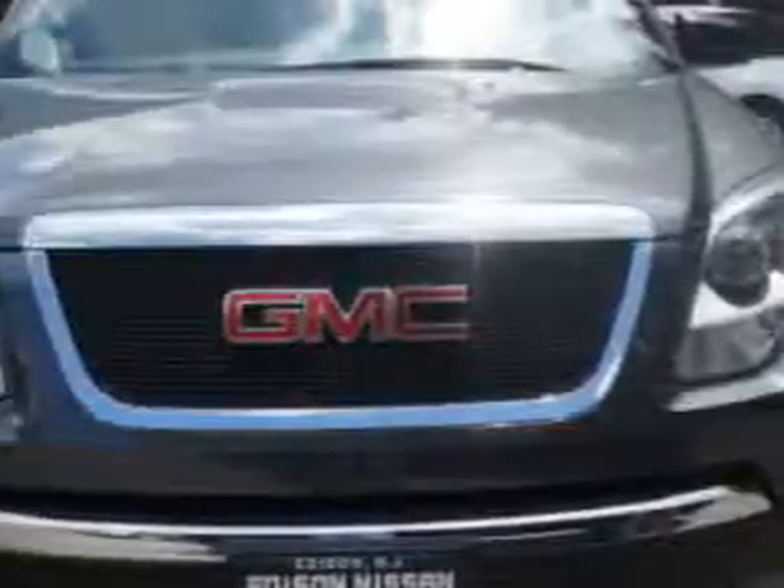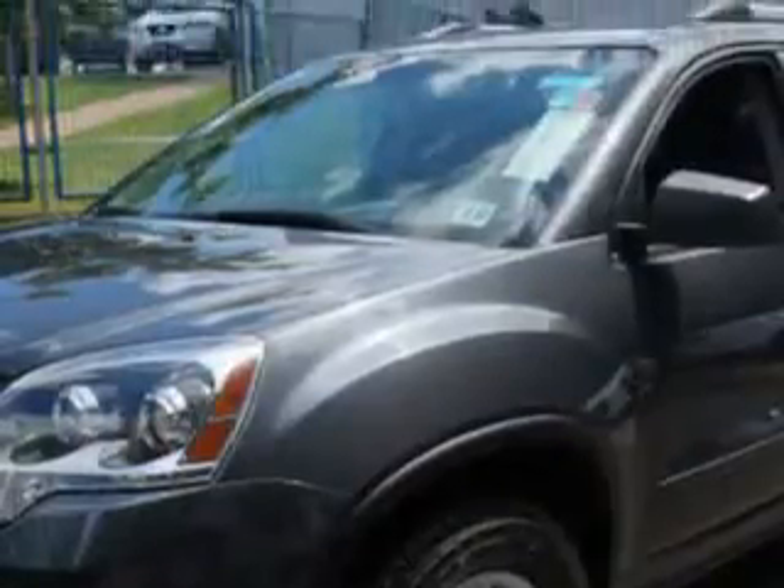At Edison Nissan, we know you need a car that offers convenience, comfort, and space, whether taking the kids to their soccer game or having a night out with your friends. And here it is.